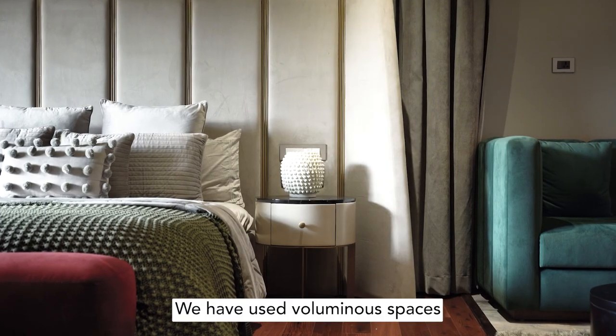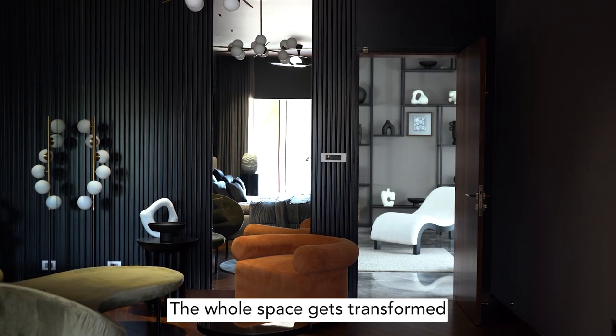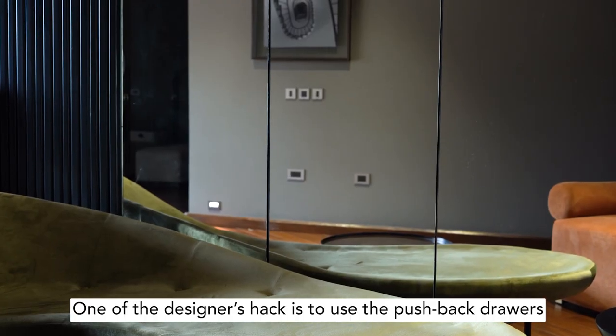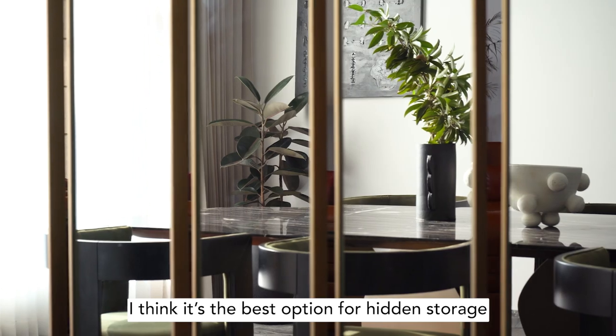We have used voluminous spaces. Every time the natural light sweeps in, the whole space gets transformed. One of the designers' hacks is to use pushback drawers — I think it's the best option for hidden storage.